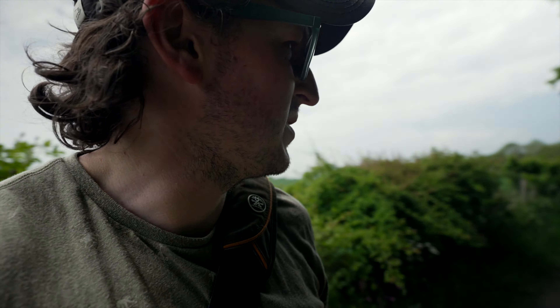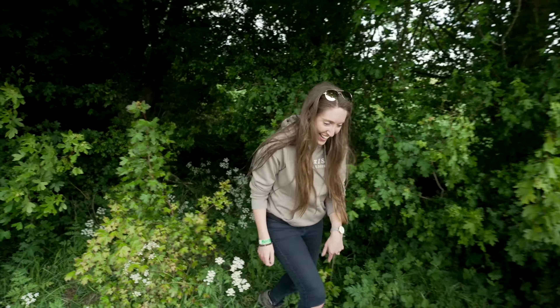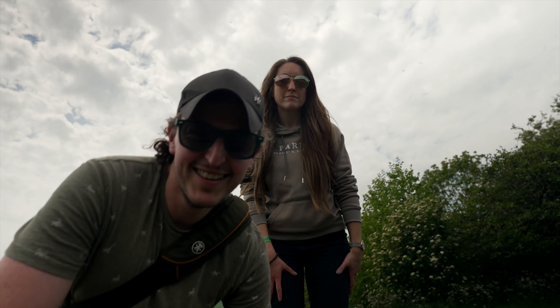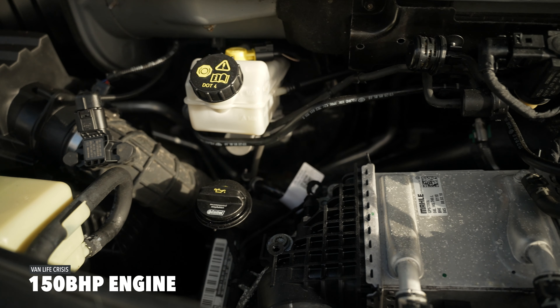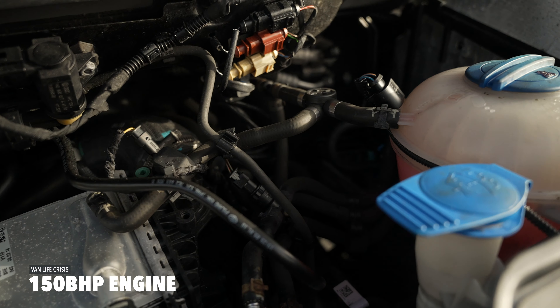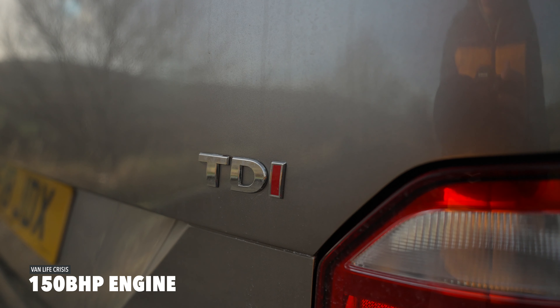We're about 1.3 kilometres into the walk and we had to stop because Cal went for a wee. Reason number three: we went for the larger engine size — 150 brake horsepower as opposed to the 110 — so it's got six gears. We didn't go for the DSG because they're too expensive. Six-speed manual, 150 brake horsepower — that's reason number three.